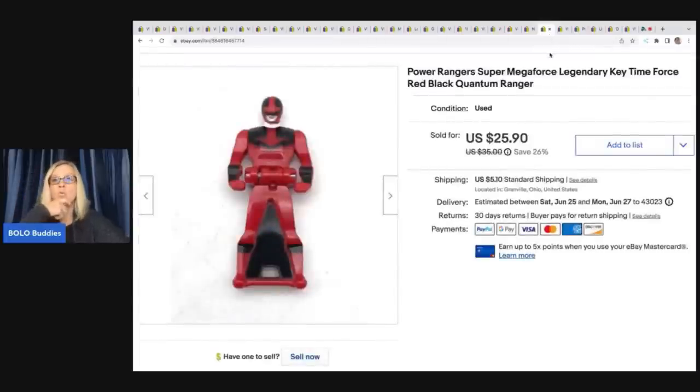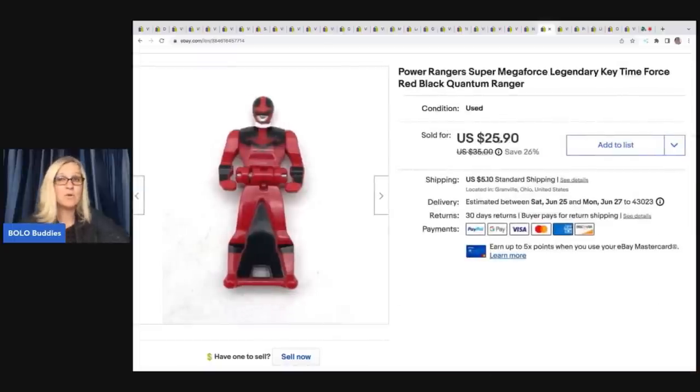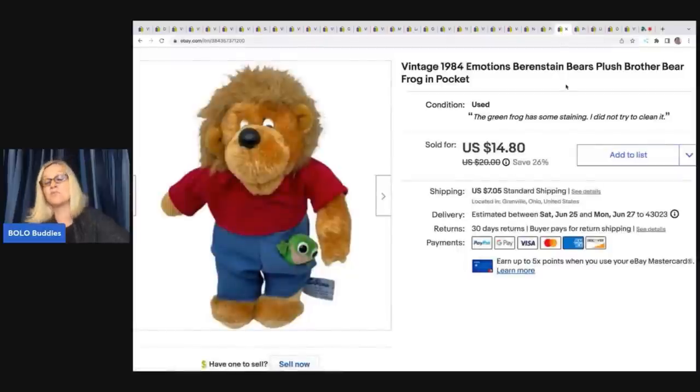You guys are going to love this one — would you have walked by the Power Ranger or would you have picked it up? These little Power Ranger Super Mega Force keys can be a bolo for sure. This came out of a mystery toy box from Auctions for You. When you pop it open, it turns into a key — goes to something in the set. I've sold these on several occasions. This one sold for $22 plus shipping; the buyer was all in for $29.59. I use Google Lens to identify which character it is — this is the red-black Quantum Ranger. Google Lens is free and I highly recommend it.